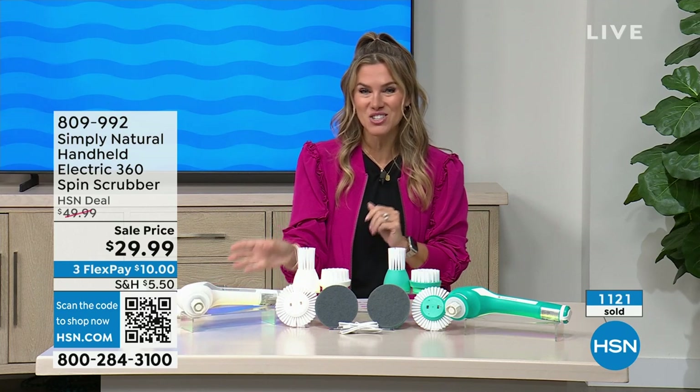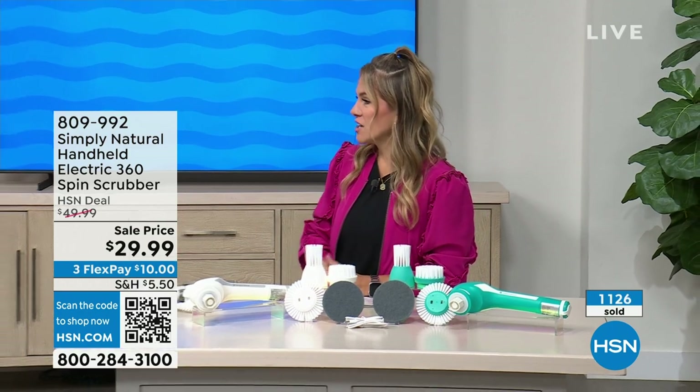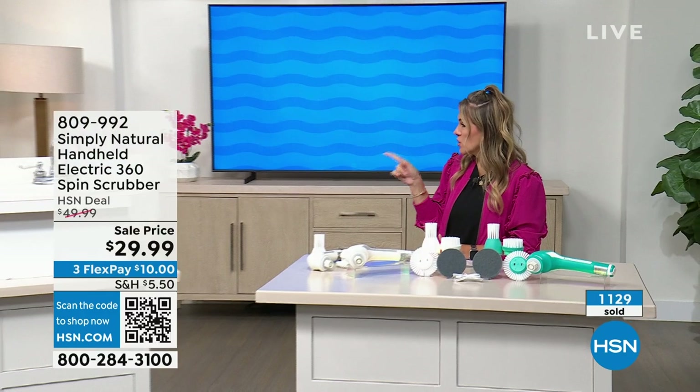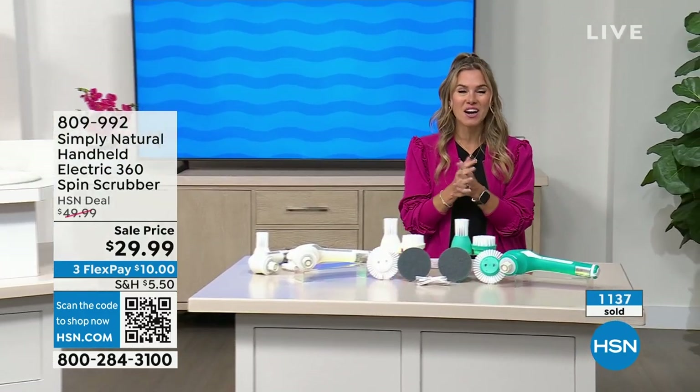809-992 is your item number. Linda, don't go too far, my friend — I know you're having fun cleaning. But you and I are going to clean the air coming up next. Okay, fantastic. All right, don't go anywhere.